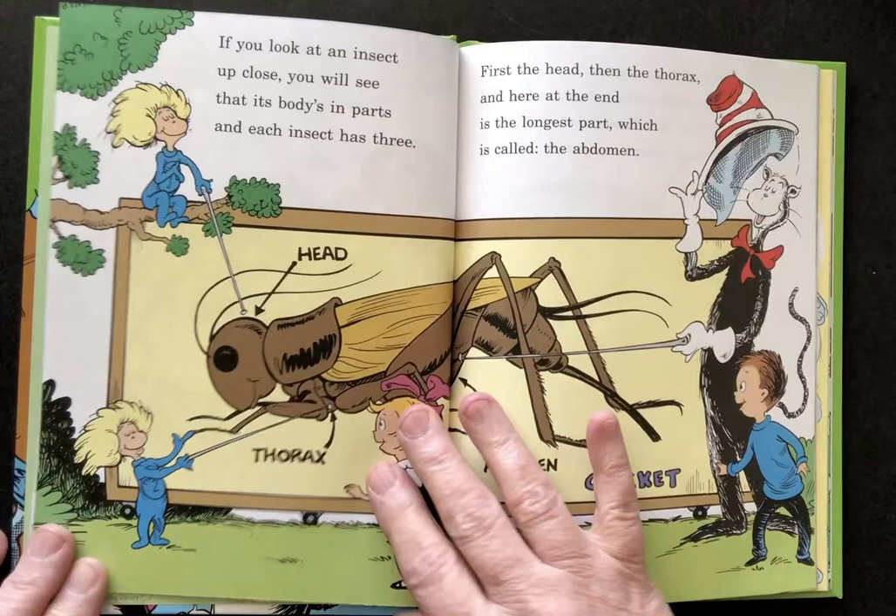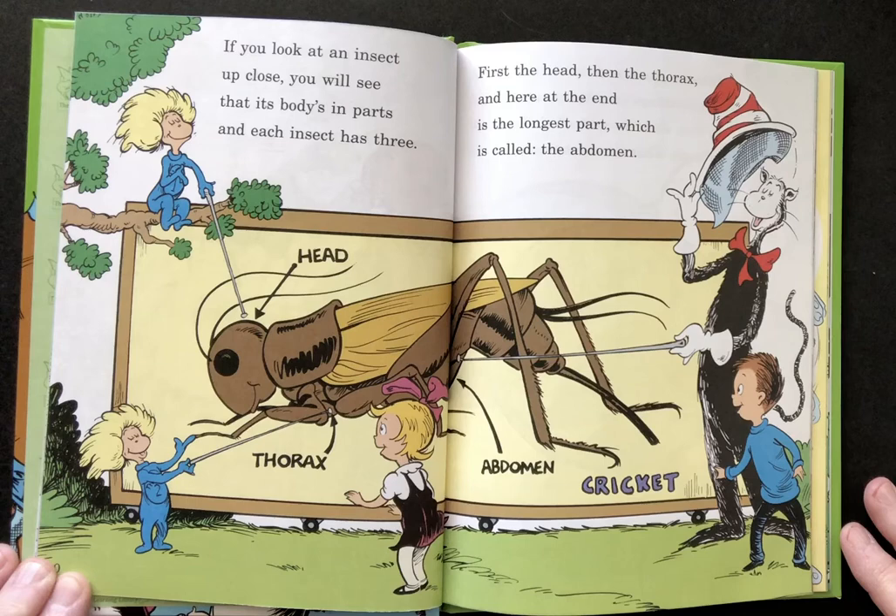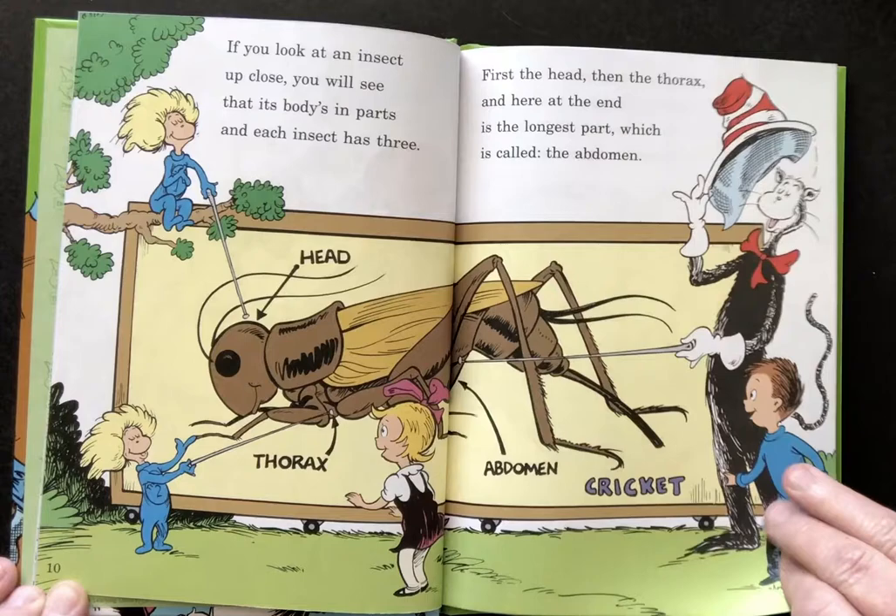If you look at an insect up close you will see that its body is in parts and each insect has three. First the head, then the thorax, and here at the end is the longest part which is called abdomen.